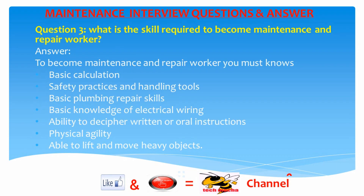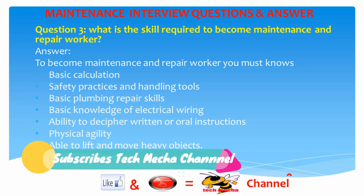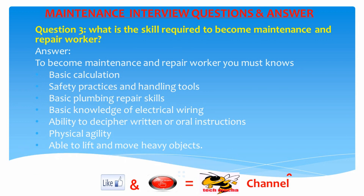Question 3: What skills are required to become a maintenance and repair worker? Answer: To become a maintenance and repair worker, you must know basic calculation, safety practices and handling tools, basic plumbing repair skills, basic knowledge of electrical wiring, ability to decipher written or oral instructions, physical agility, and the ability to lift and move heavy objects.